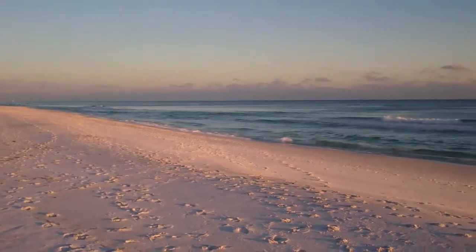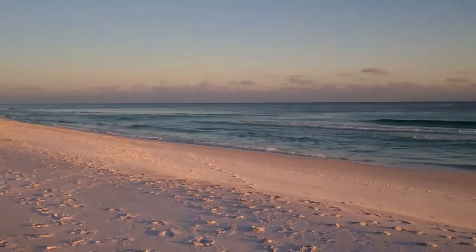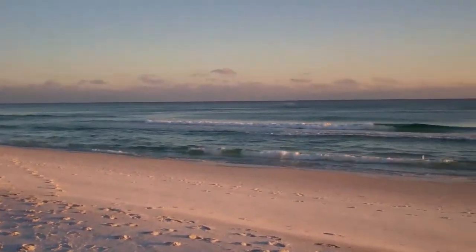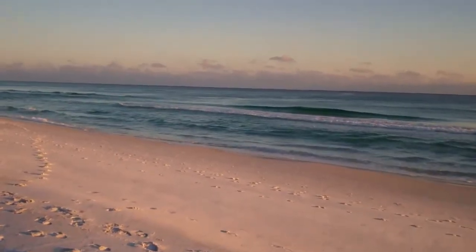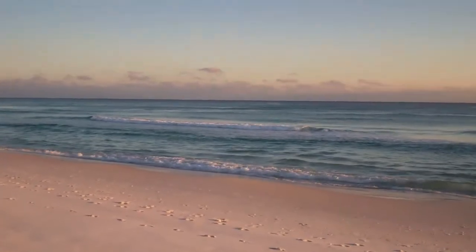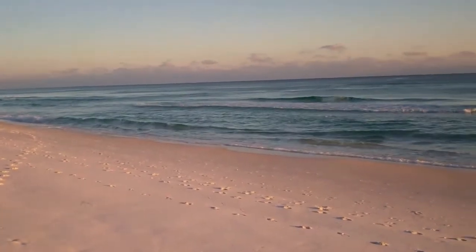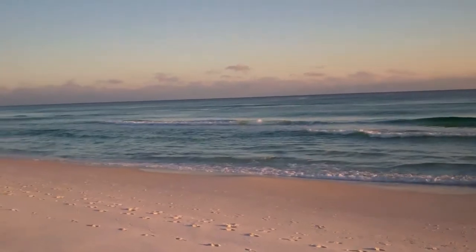Hey, it's Rick with seemybeach.com. I am in Destin, Florida, the same place I've been for the last two days, the same exact location. We're doing this on purpose to show you the difference in how the water can be in a matter of days. We had a really bad storm — everybody's having storms right now — and the water has been really, really dark from being churned up. Right now it's just absolutely gorgeous.